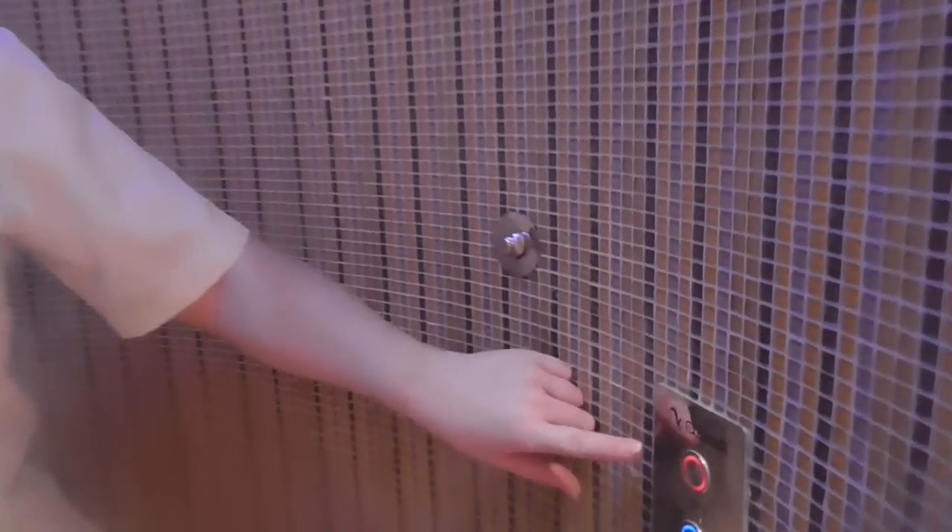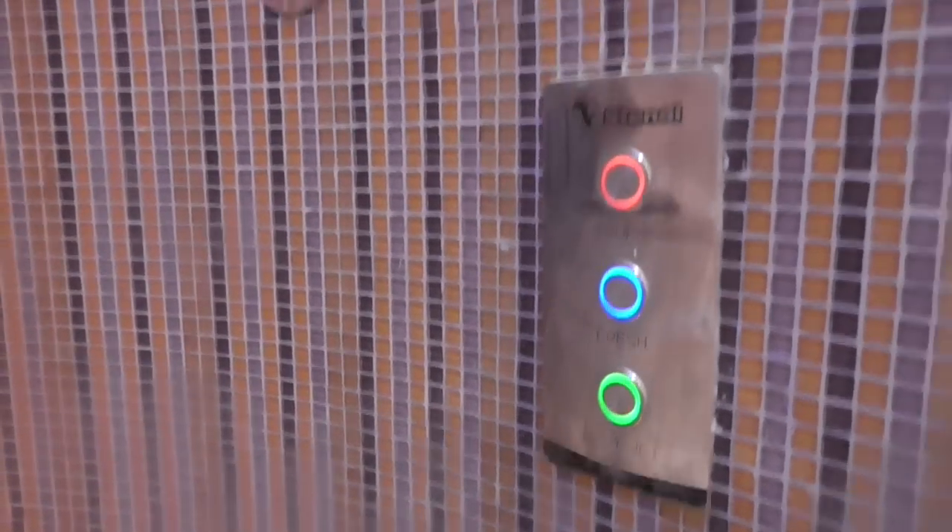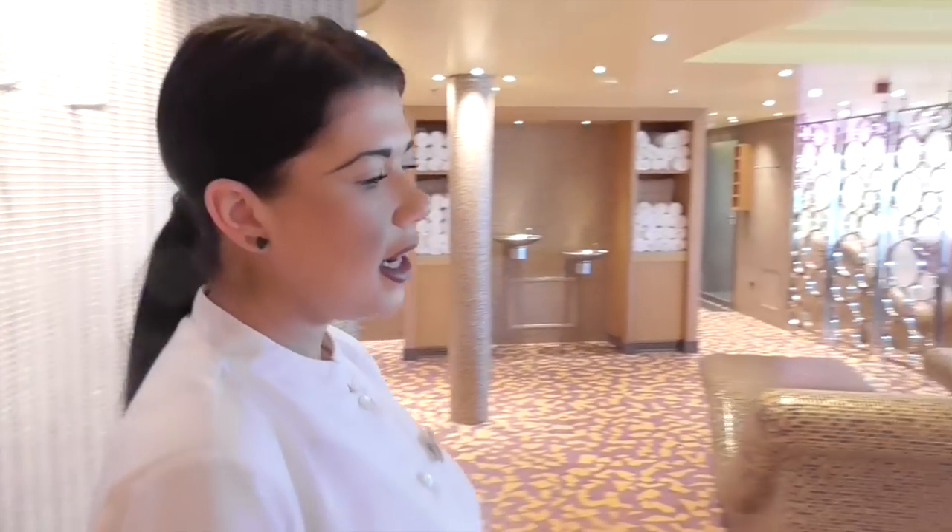This one is our tropical showers — the rainforest shower. It's a little bit more of an added luxury than your standard steam room showers. As you can see, you've got three settings: tropic, fresh, and body jet. It penetrates from each side, so it's going to help with your skin and also give you a boost before going in for any treatments.